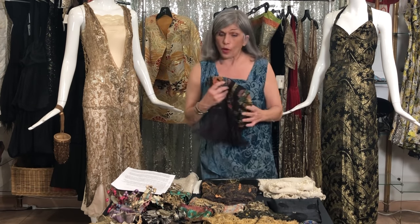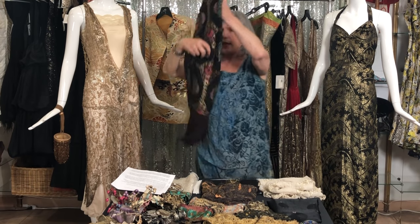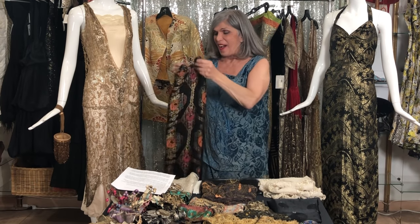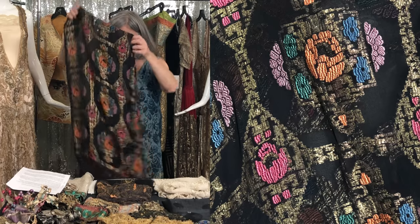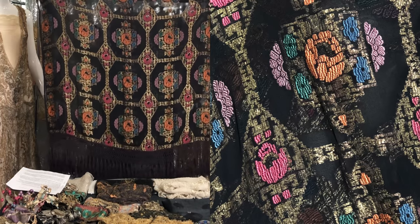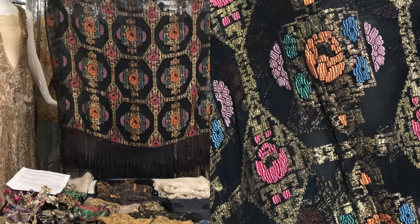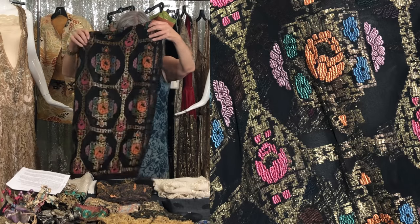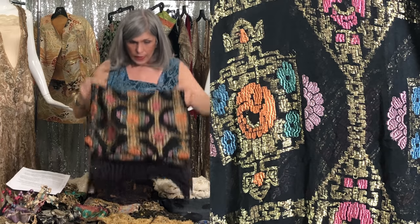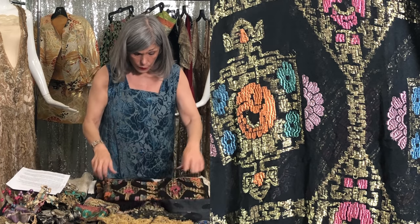This is also another shawl that I stole from the store. It is actually big enough to make a tunic or a caftan out of, but I don't have the heart to alter this because it's in such perfect condition. So I will continue to use it as a shawl. I love it because it has so many different colors, but the lamé is really what frames the flowers.